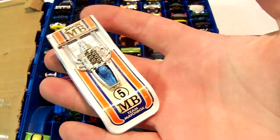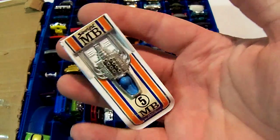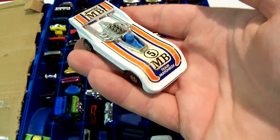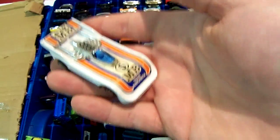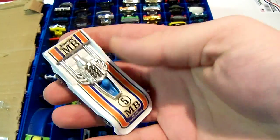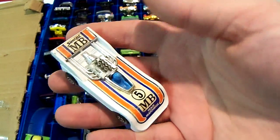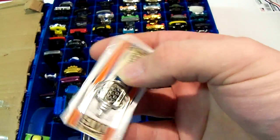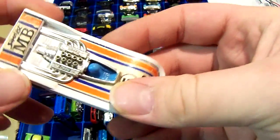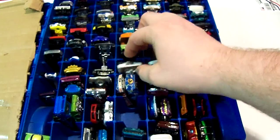I saw this at Goodwill for 50 cents in good condition. A lot of times they throw away the bad stuff, which they shouldn't, because there are collectors who will buy them and restore, modify, or customize them. I've done that a few times but I'm not really good at Tampos or stuff — I haven't figured that out yet.